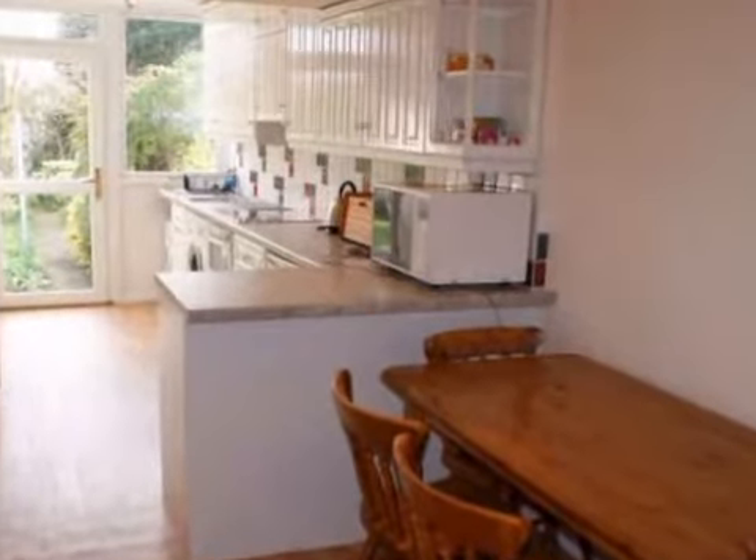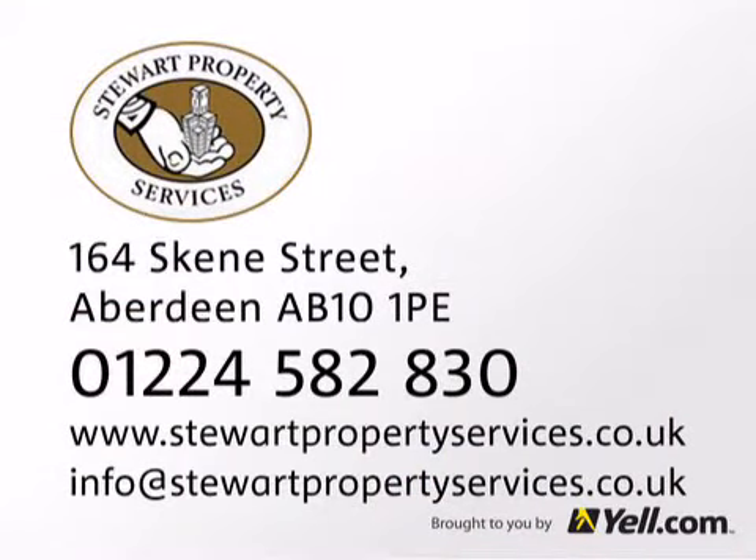Visit us online for our terms and conditions. Get in touch by email or call us at Stewart Property Services.